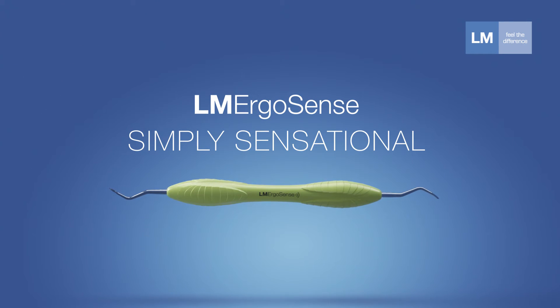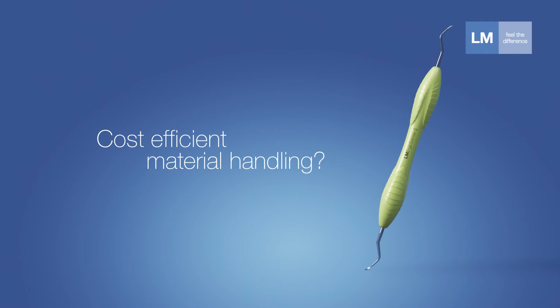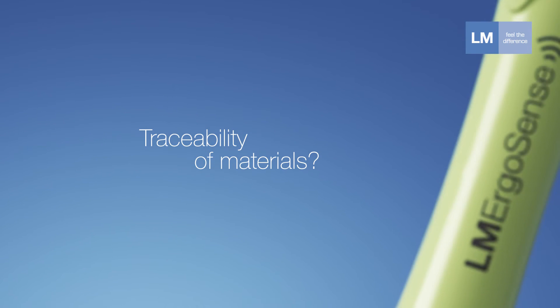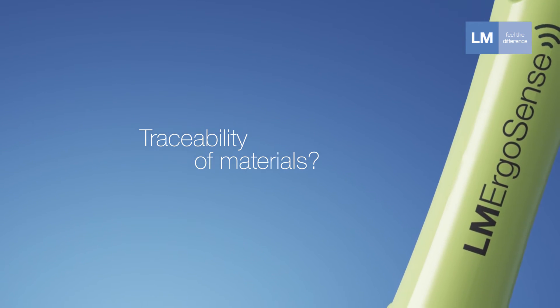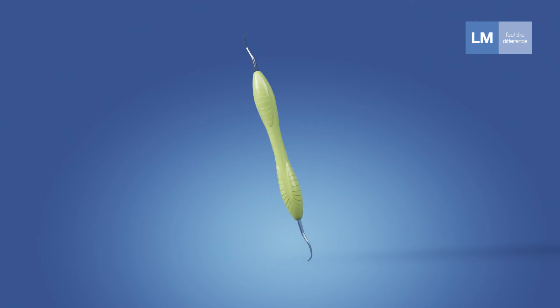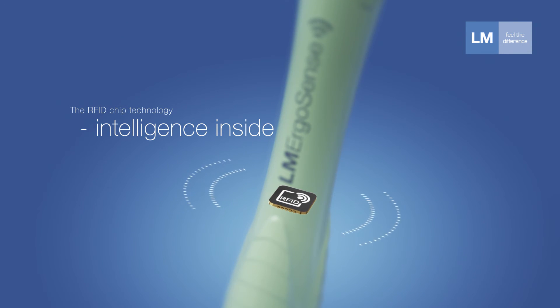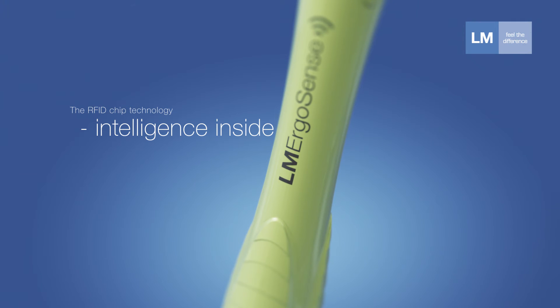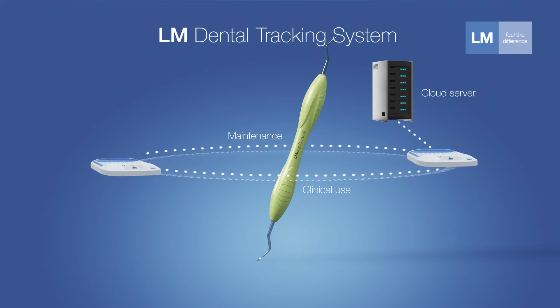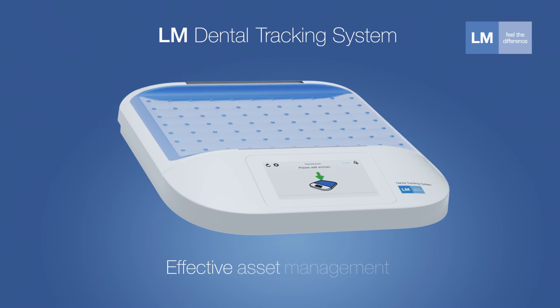Working together with dental clinics has revealed many challenges in material handling and traceability. How can logistics and instrument maintenance be controlled? How can the increasing requirements for patient safety and documentation be handled? The RFID chip technology in the new LM ErgoSense instruments, together with scanning readers and server software, create a unique dental tracking system.